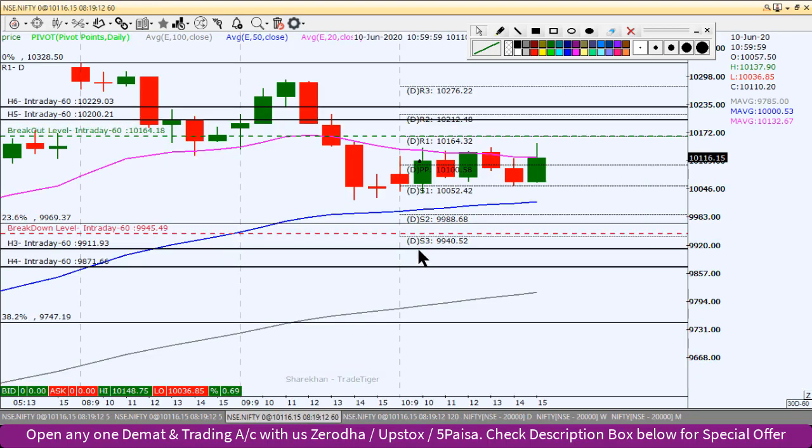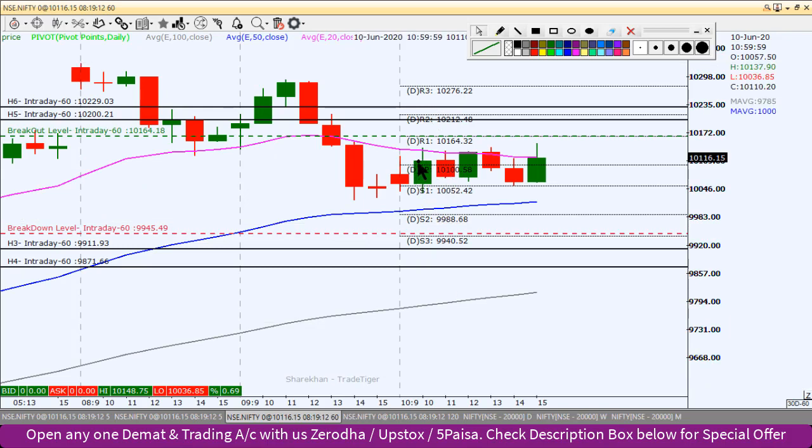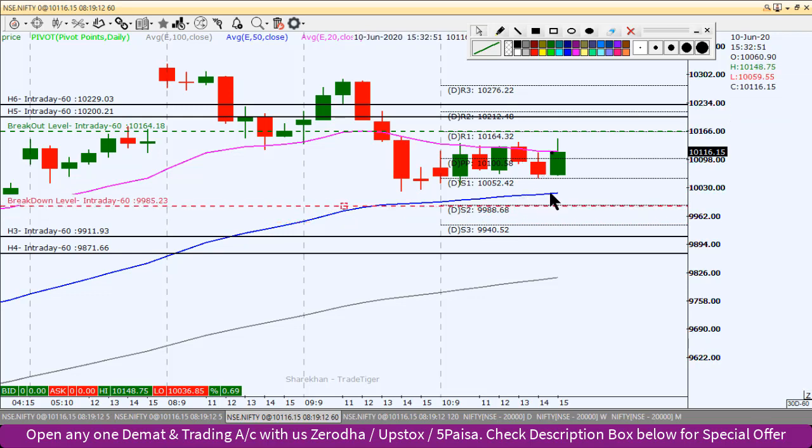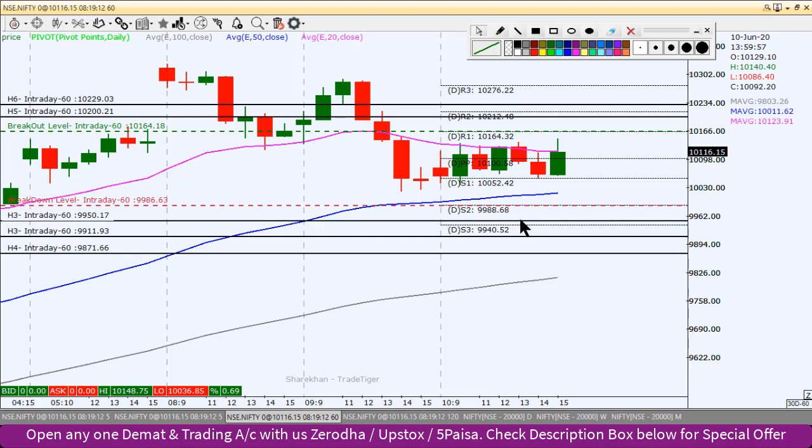We will now identify the intraday levels. The second target is a strong bearish candlestick setup. We can identify the breakdown level - this is the blue line, which is the 50 EMA line. First we have the low break, then we have inside bar trading. The low range is 10,020. This break is very important. If we break below the pivot point level comfortably, we can look for short positions.